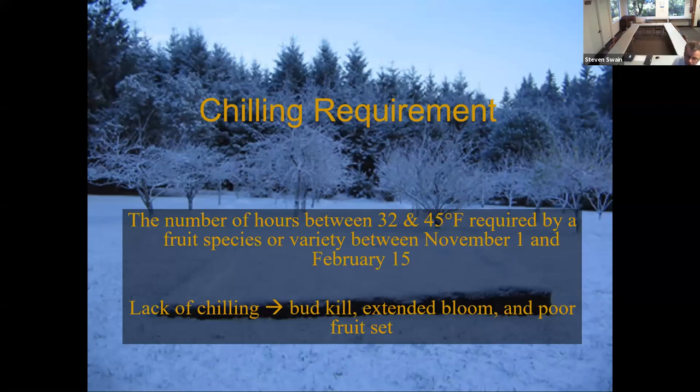What happens if trees don't get enough chill? The buds may die, the flower buds may start and then just stop, you can get fruit abortion, extended blooms where the buds don't open until April or May, and poor fruit set — even though the tree blooms okay, you don't get much fruit. These can all be chill related. Classic rosaceous fruits include pome fruits like apples and pears, and stone fruits like apricots, cherries, peaches, and plums. We're not talking so much about citrus or olive.